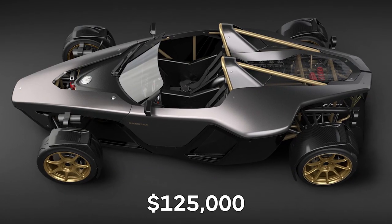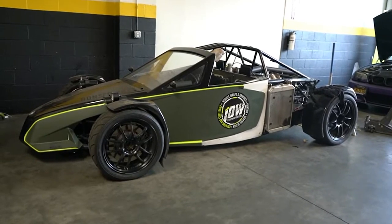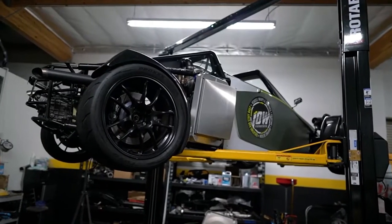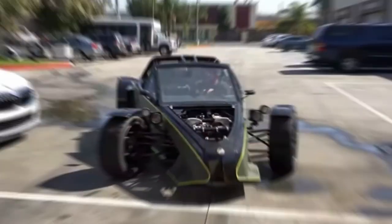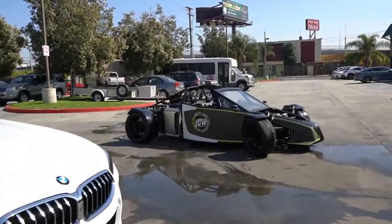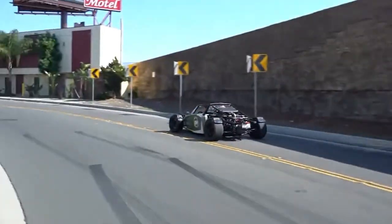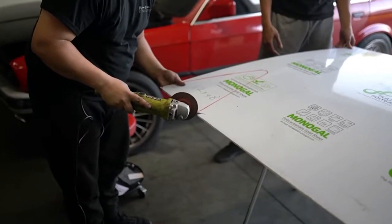Yes, for $125,000, it is expensive. But what price are you prepared to pay for one of the most exhilarating driving experiences of your life? For the DIYers out there, this ride also offers an extra benefit — a rolling chassis version for $25,000 cheaper than the turnkey pricing, if you want to make it a project vehicle and install your own engine.